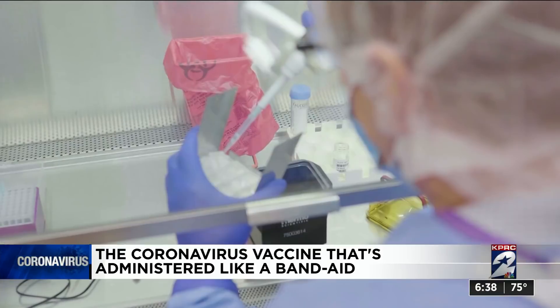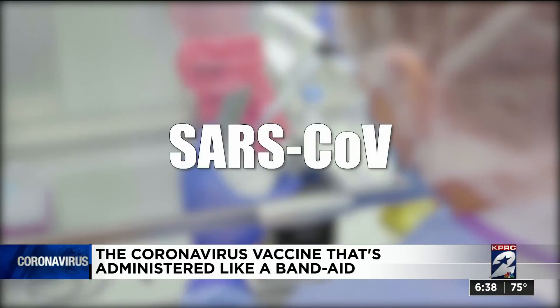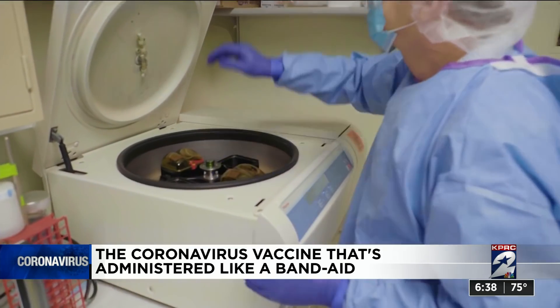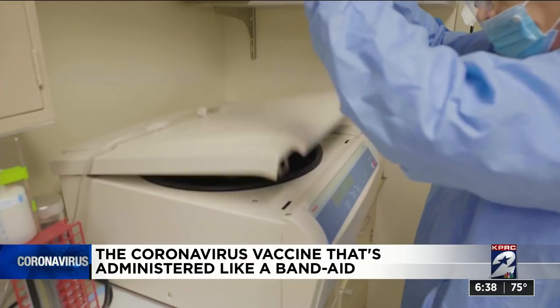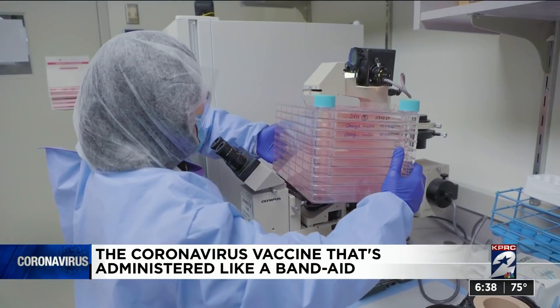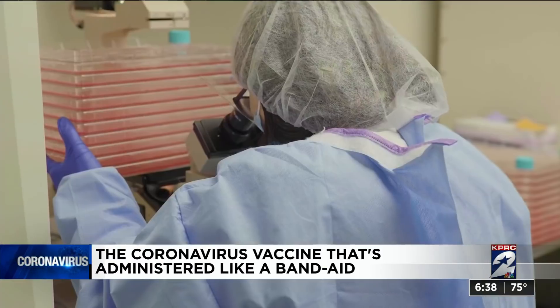Dr. Andrea Gambotto had previous experience with two epidemics — SARS in 2003 and MERS in 2014. Both are related to this novel coronavirus, so scientists said they already knew to look for a particular protein called a spike protein. By inducing an antibody response against this protein, you block the entry of the virus into the cell.